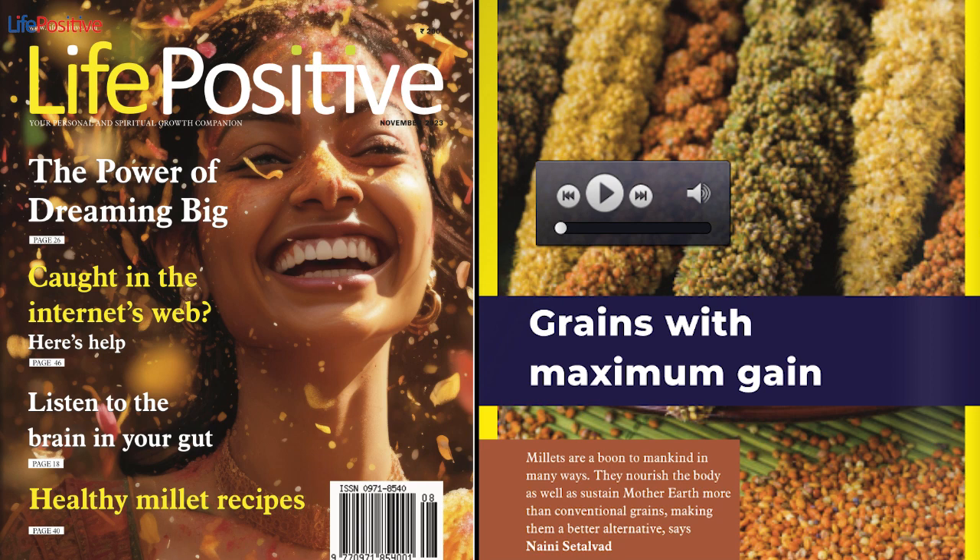1. Heat oil in a pan. Add the beans, carrots, green bell peppers, celery, ginger, and spring onions, and sauté on high flame for 3–4 minutes until the vegetables become slightly tender. 2. Add foxtail millet, soy sauce, black pepper, and salt. Mix well. 3. Serve hot.